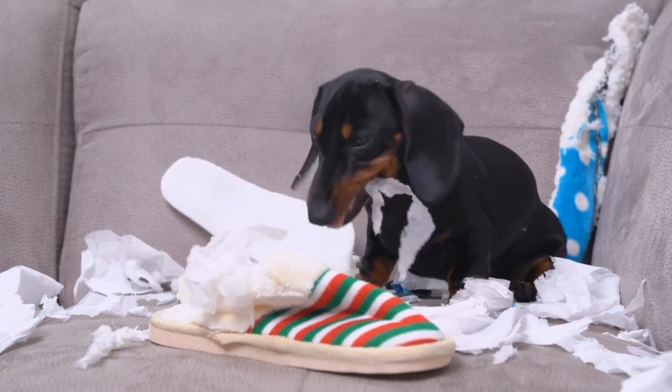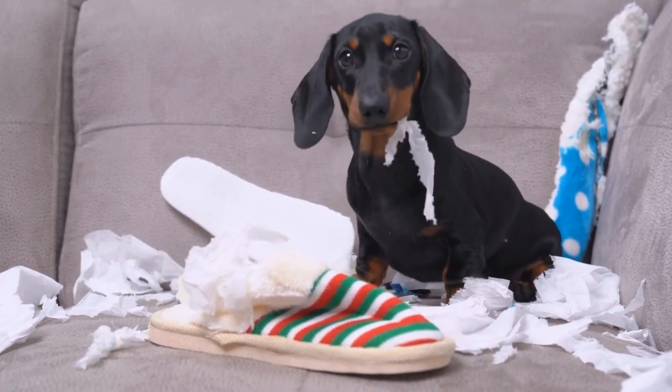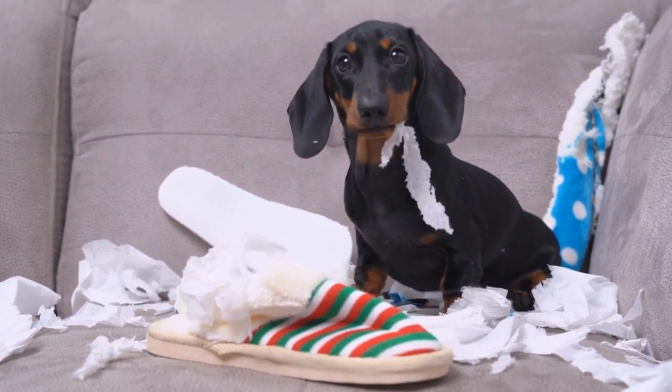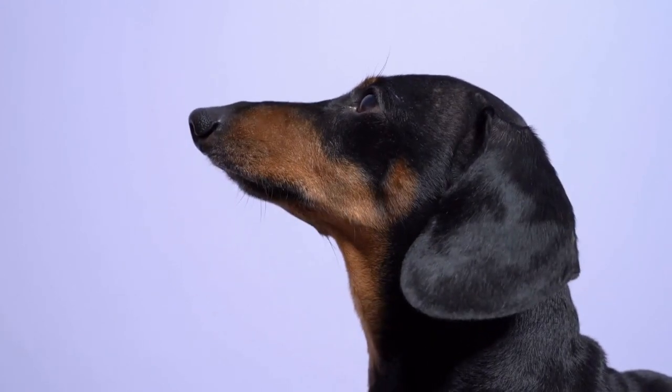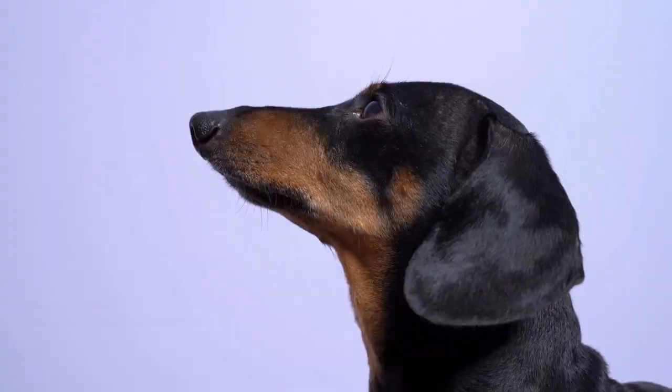When choosing a collar for a Dachshund, there are a few factors to consider. Firstly, the width of the collar should be appropriate for the size of the dog's neck. Dachshunds have delicate throats and necks, so it's important to avoid using wide collars that may put unnecessary pressure or strain on these areas.